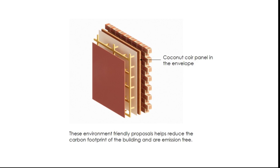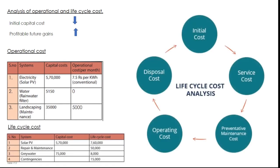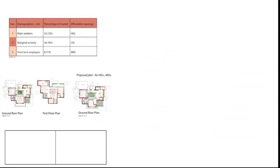Looking at the broader picture, the target market expands to various income groups. Scaling the project ensures that it is affordable to all. Material, labour, and technology become the pillars around which the idea of constructability at scale revolves.